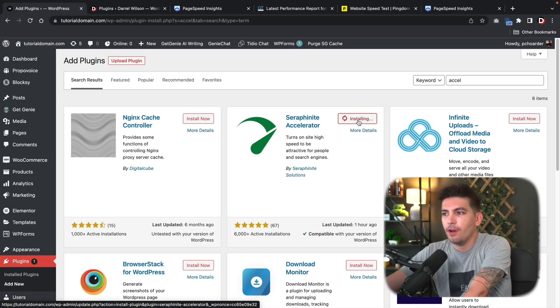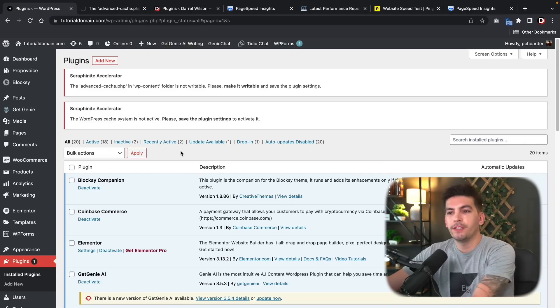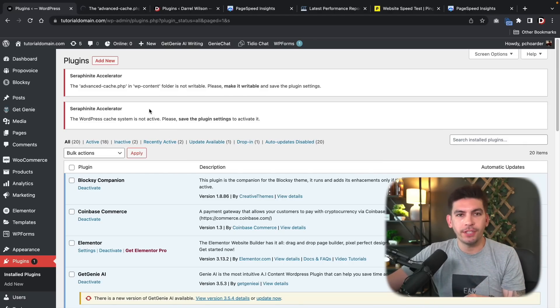We're going to click Install Now and then activate the plugin. Once we install the plugin, you guys might get some error notices, but that's because we need to configure the options in the plugin.